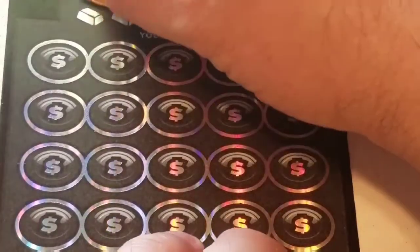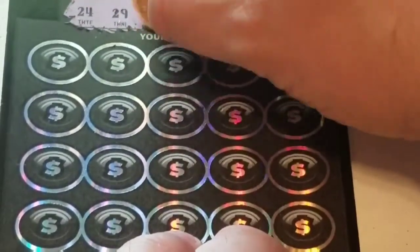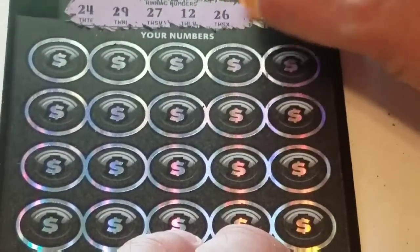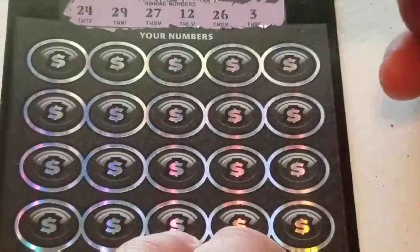The winning numbers are: 24, 29, 27, 12, 26, and 3. Let's see what we can do — and I almost fall out of the chair in the process!